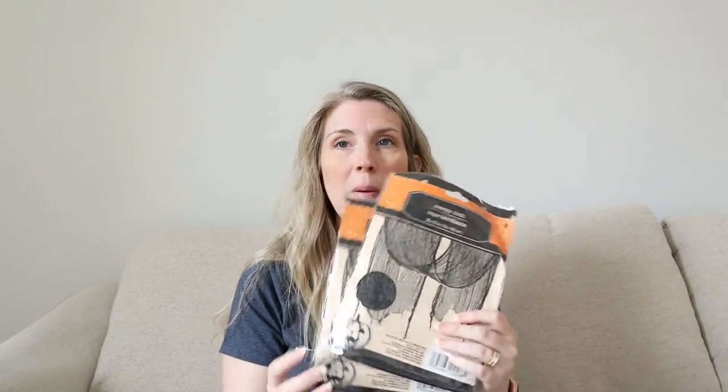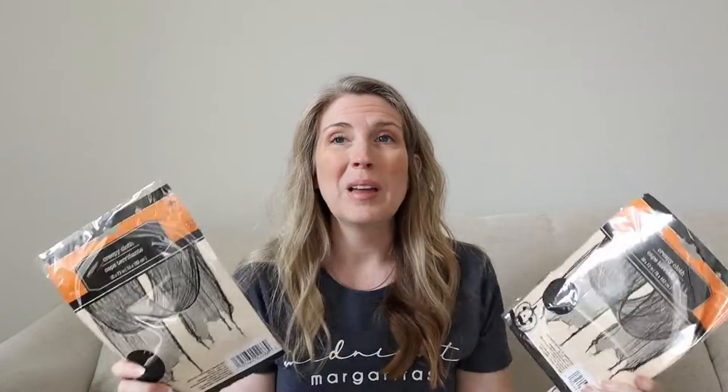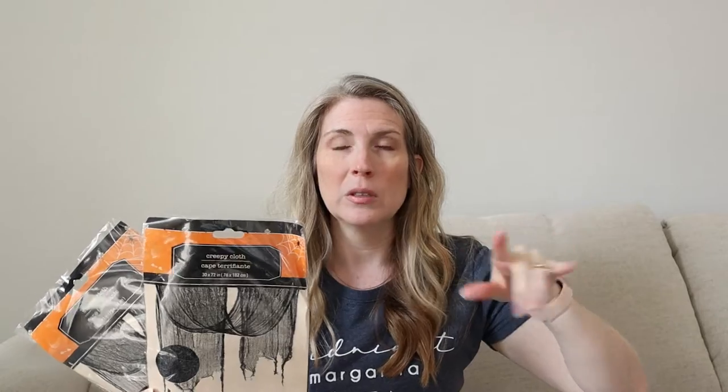I grabbed some more creepy cloth — a couple of packs just because I'm not sure how much I'm going to need. I don't have a ton of area to decorate yet since I don't have a lot of furniture. I grabbed the black, but they do have them in different colors, so make sure you double check before you check out.